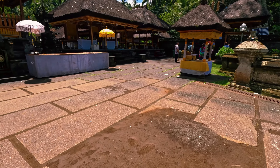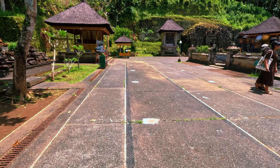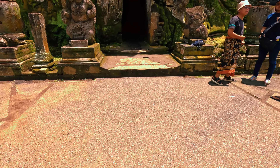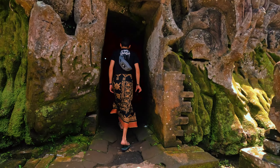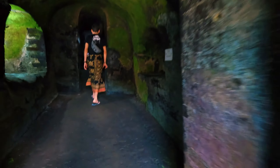The temple is popularly known as the Elephant Cave. It is probably one of the oldest temples on the island, being built as a sanctuary in the 9th century. The central point of the temple — the cave with the elephant head — is the one that gives it its popular name. There are several figures carved into the stone; one was once thought to be an elephant, giving the name, while others believe it is actually the stone statue of the Hindu god Ganesh.